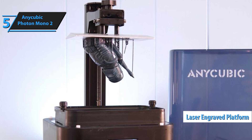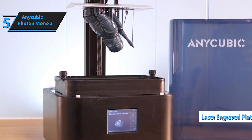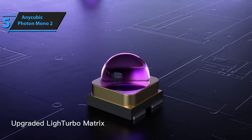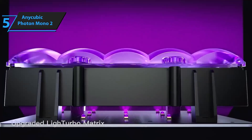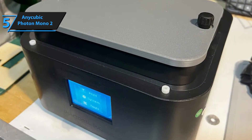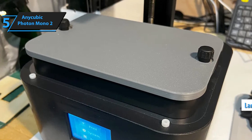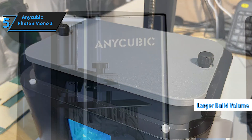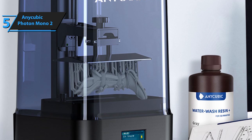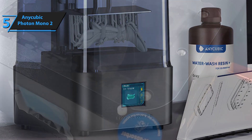The laser engraved platform is another surprising feature in this price range. The flatness here is excellent, so your print stays firmly in place, which greatly boosts the success rate of your creations. No more worrying about models peeling off mid-print — a common issue in more affordable printers. Size matters too, and the Photon Mono 2 delivers once more. The build volume is larger than many competitors in the same price range, so you can print bigger models without taking up extra space. This is a fantastic feature for anyone looking to experiment with larger designs.